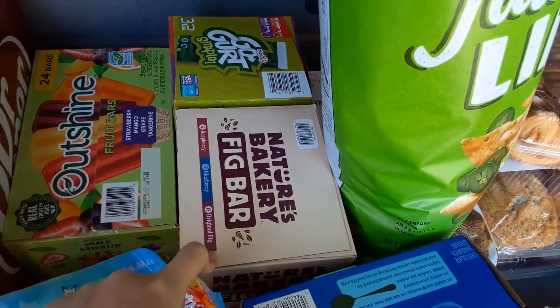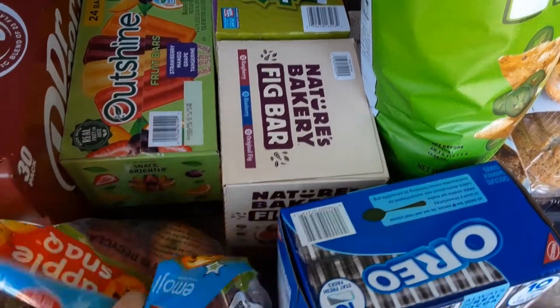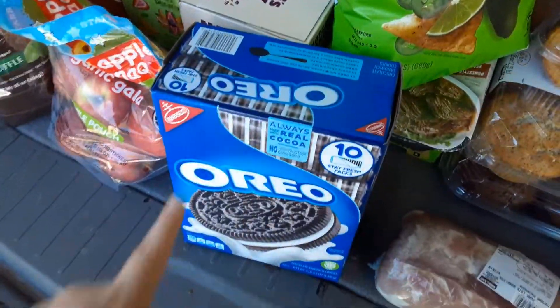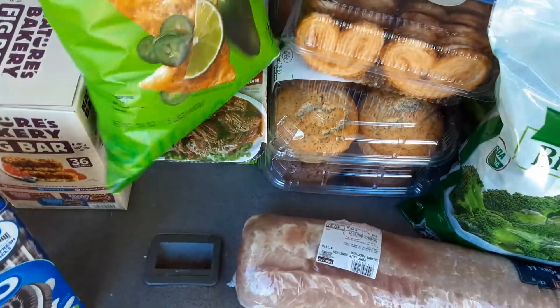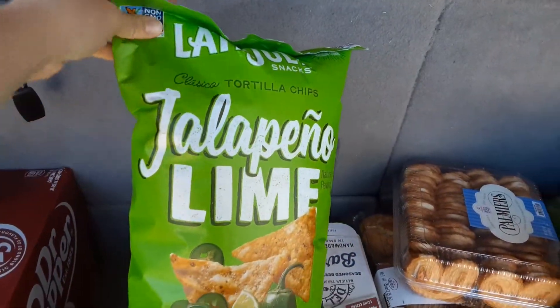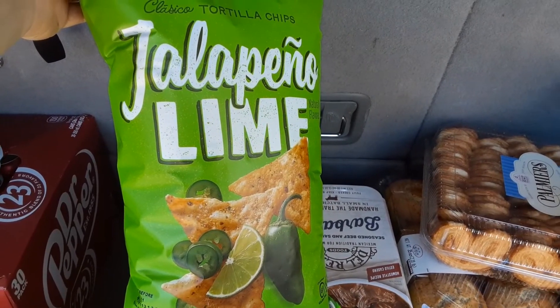Go-gurts. Fig bars — not Nutri-grain. These are really good, I like them. Oreos were on sale, so we did that. These are very good chips. They weren't on sale, but we haven't seen them at Costco for a while and I really like them.